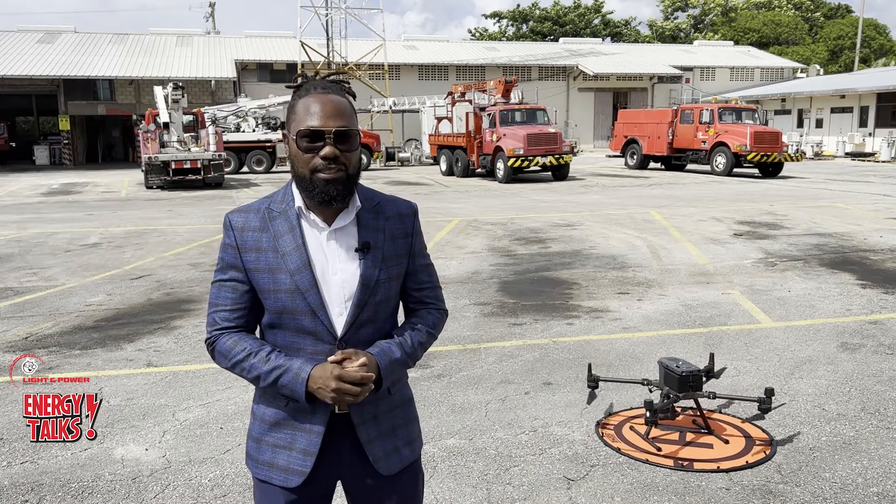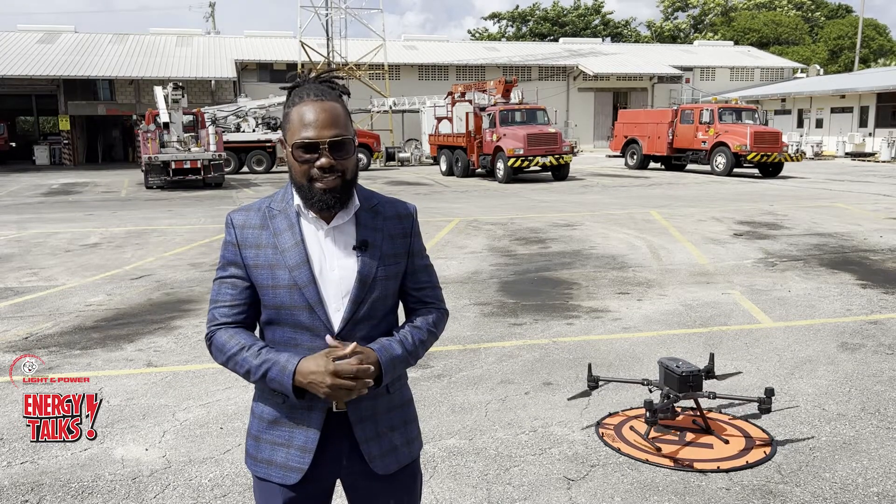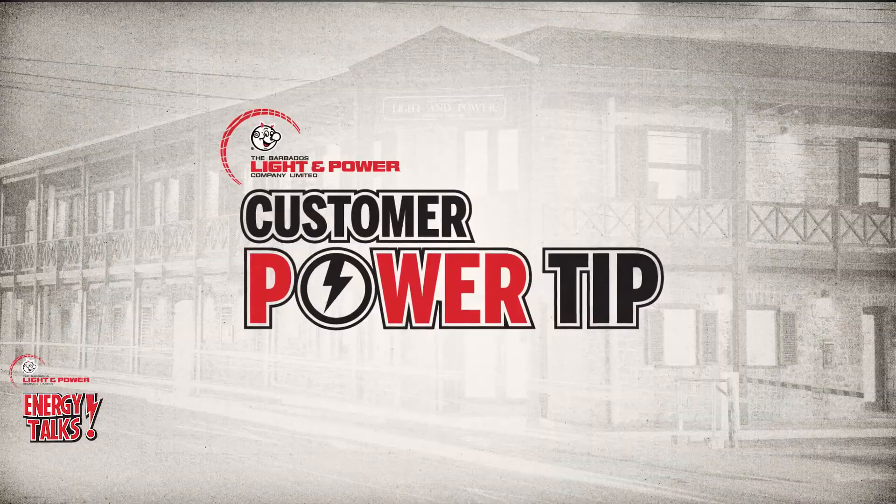But before I go, let me introduce you to customer support agent Sherry Riley. She has this week's customer power tip. My customer service tip is that you purchase reliable surge protection equipment, because most electrical fluctuations occur outside the control of any utility company. Please feel free to visit our website at www.blpc.com.bb for further information.